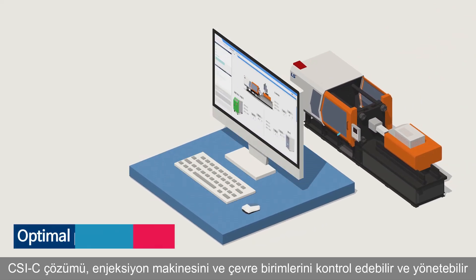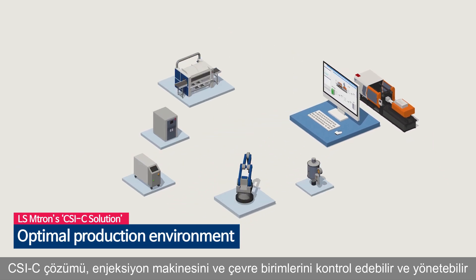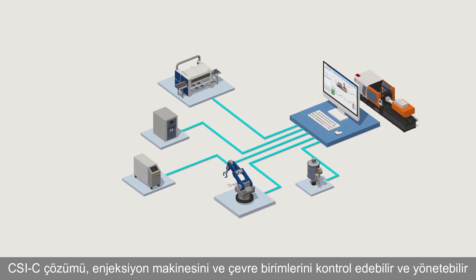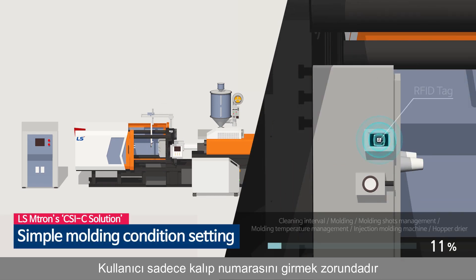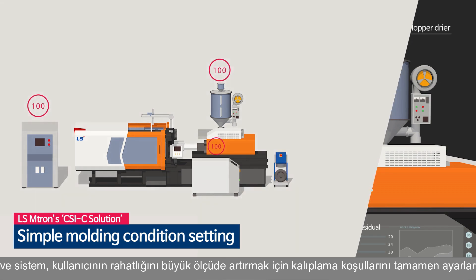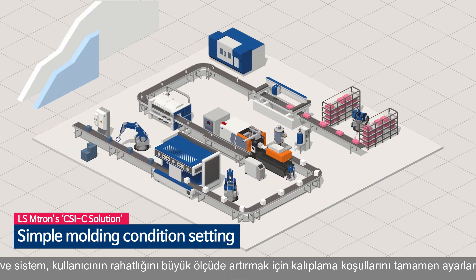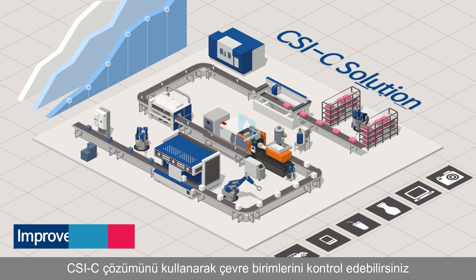The CSIC solution can control and manage the injection molding machine and its peripherals. The user only has to input the mold number, and the system sets up the molding conditions completely to greatly increase user convenience. You can also control the peripherals using the CSIC solution.